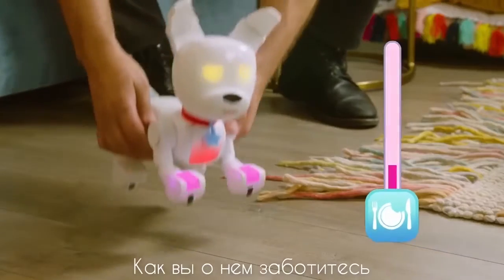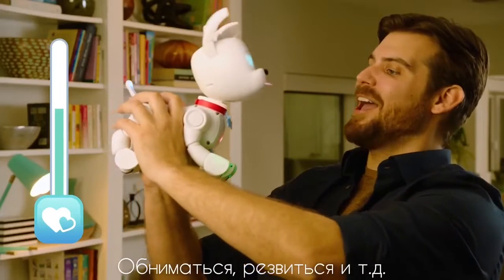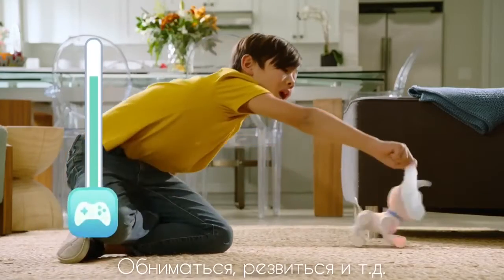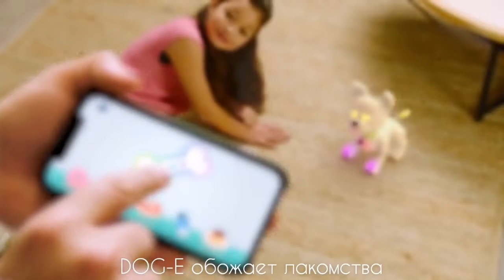Your Doggy's personality guides how you take care of it, whether it's always hungry, super loving, or playful and energetic. Track its needs in the app and keep your pup happy. Doggy loves rainbow treats.